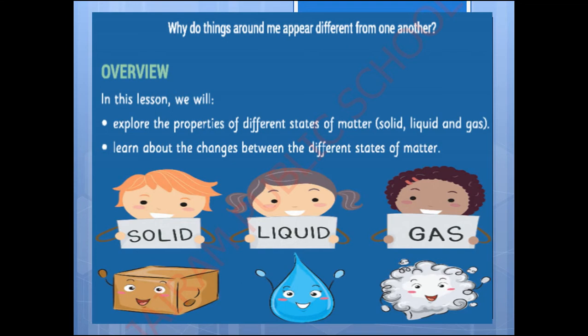In this lesson we will be able to explore the properties of different states of matter. They are solid, liquid, and gas. And we will be able to learn about the changes between the different states of matter.